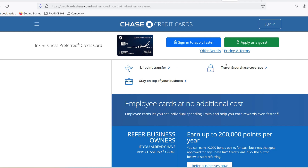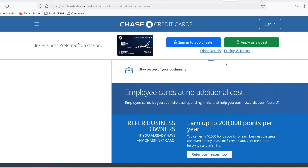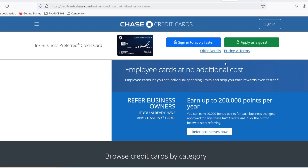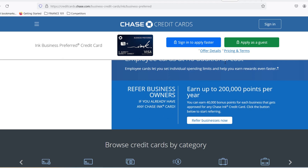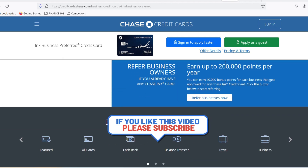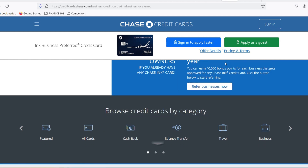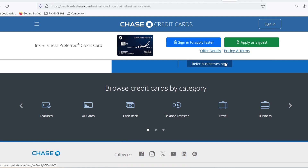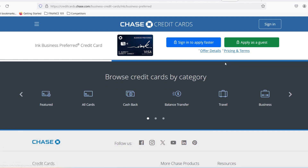Here's why. The application Autobahn: applied online? There's a good chance you'll be cruising down approval lane in mere minutes. Chase has sophisticated algorithms that can analyze your information and spit out a decision faster than you can say business expense. The phone hold hurdle: opting for the phone application route? Buckle in for a potential wait. While some phone applications might get a quick thumbs up, it's more likely a representative will need to review your details, adding some extra time to the process.